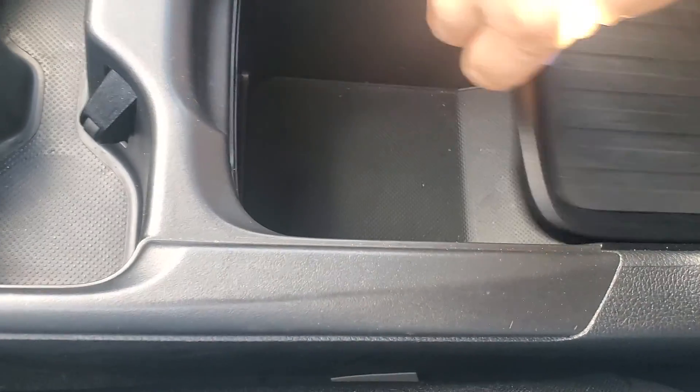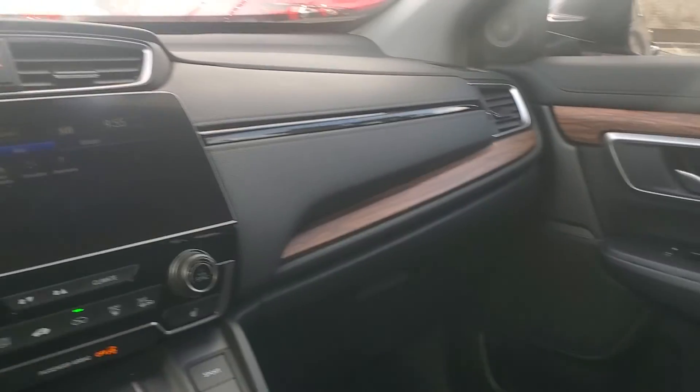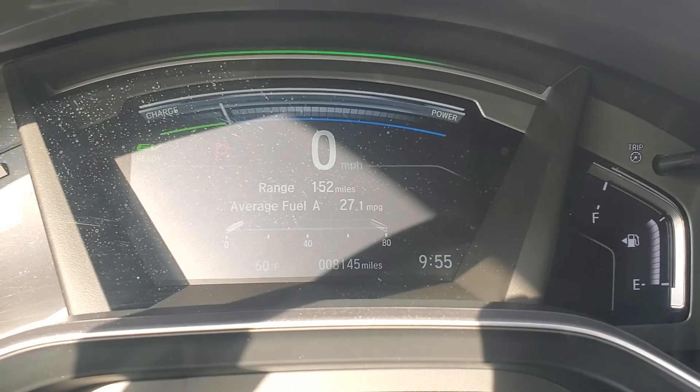Down below you have USB ports and you can set your phone right here. Cup holders, a very big cubby down here, and this tray can move — you can even remove it. And here is how the car looks inside. You have your moon roof up there.